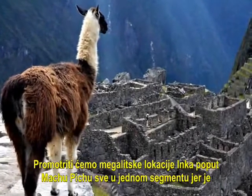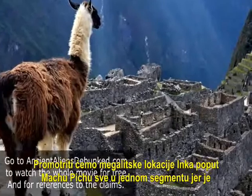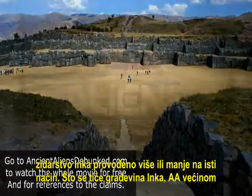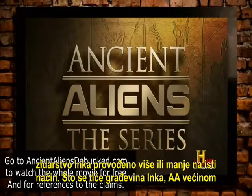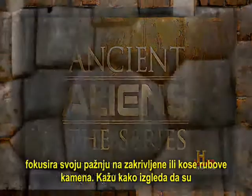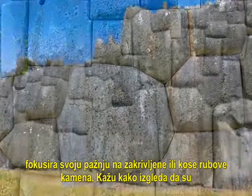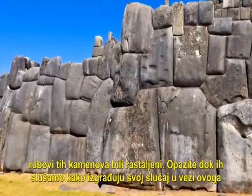We will look at Incan megalithic sites like Machu Picchu all in one segment, because Incan stonemasonry was all done more or less the same way. In regard to Incan building, Ancient Aliens focuses most of its attention on the curved or beveled edges of the stones. They say that it looks like the edges of these stones were melted.